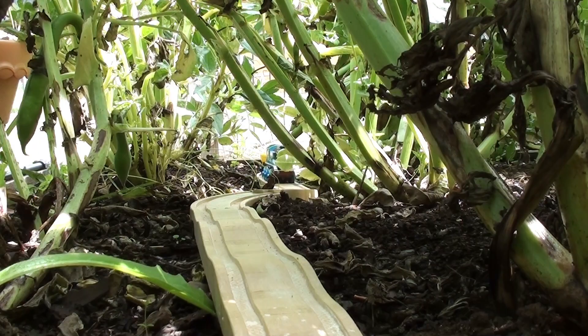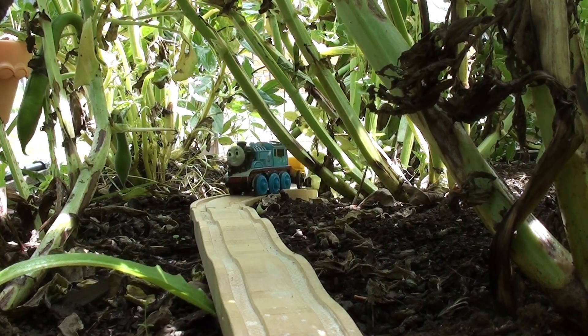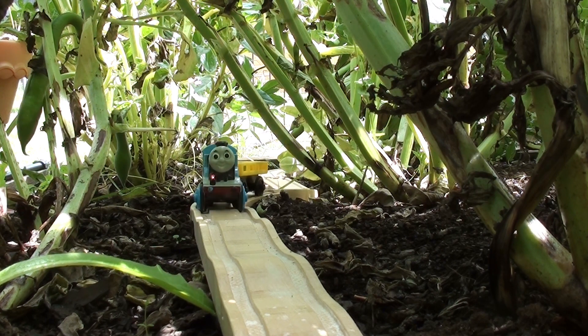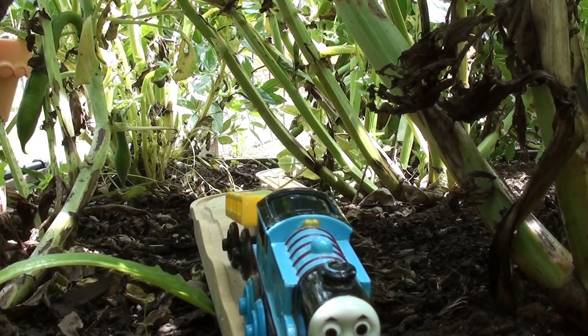Right now we're driving through the broad bean patch. Broad beans grow in big pods, then you pop them out. They're delicious, I better pop some in my trailer.